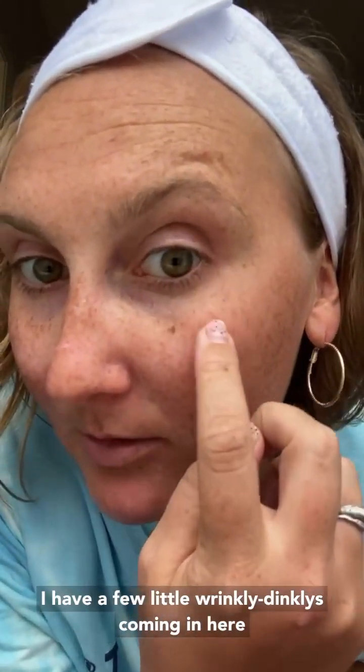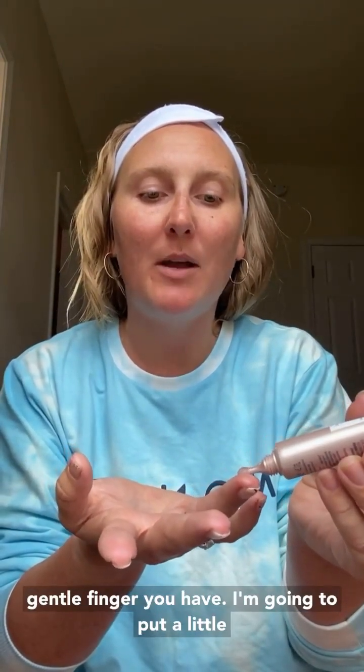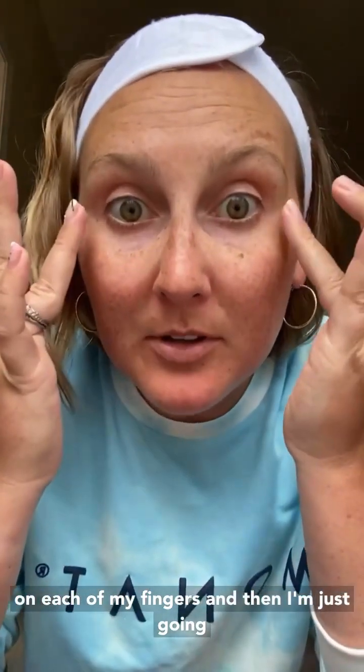The next step is the 32nd Miracle. I like to call this Botox in a bottle. If I get really close, I have some little wrinkles coming in here from all the smiling. I'm a smiler so I smile with my eyes. I'm not ashamed of my crow's feet, but if my eyes can look even brighter and more youthful, I'm here for it. I take this 32nd Miracle and I put it on my ring finger because that's the most gentle finger you have, and then I come right here where the crow's feet are.